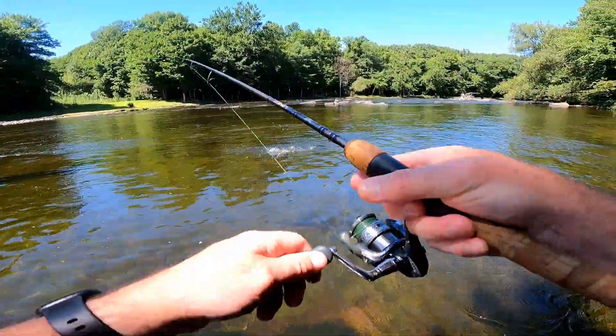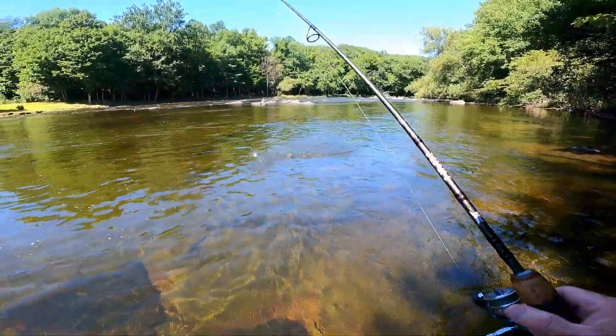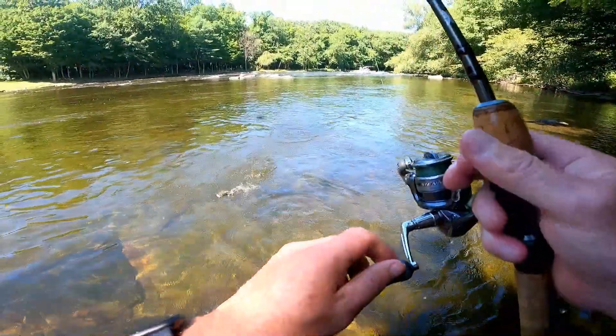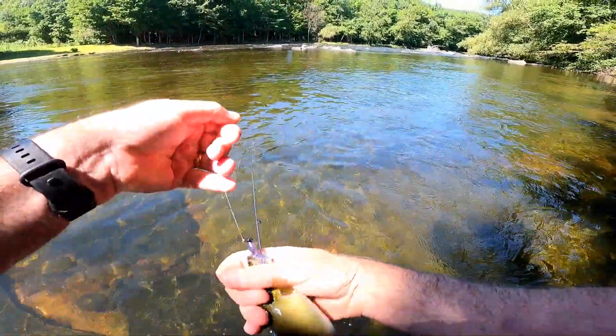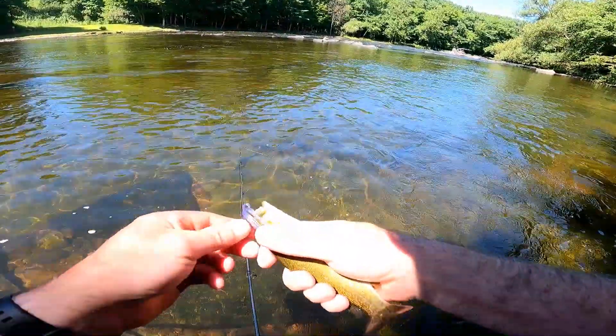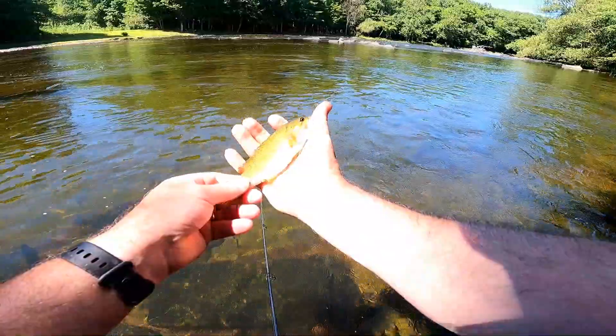There we go — right on the rock. Come here buddy. Another beautiful smallie!